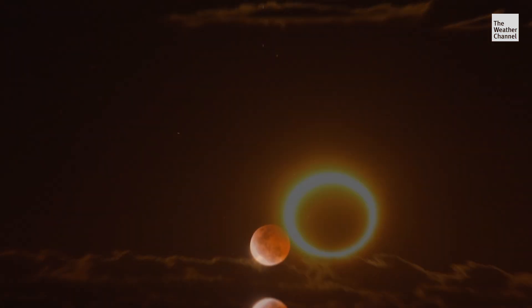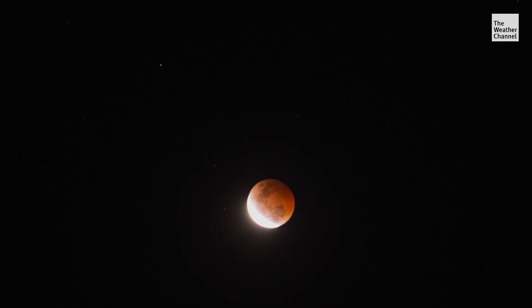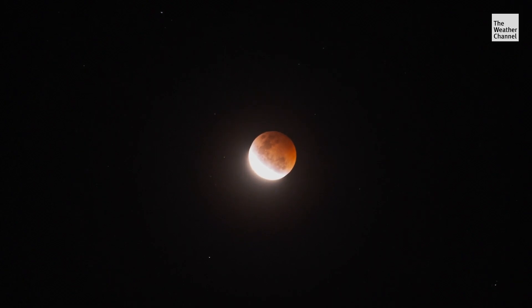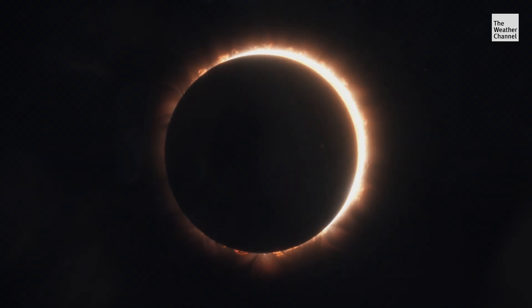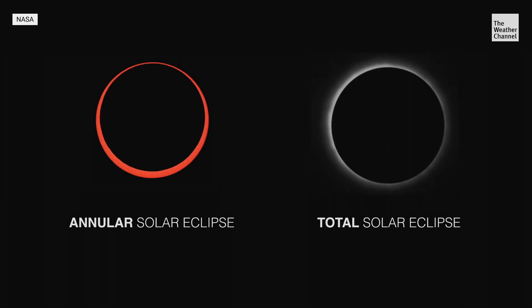The second kind is a lunar eclipse. That's when the moon itself slides behind the earth and moves into the earth's shadow, and therefore the light from the sun does not hit the moon's surface. Solar and lunar are the two main types of eclipses, but there are more specific types of sky shows.